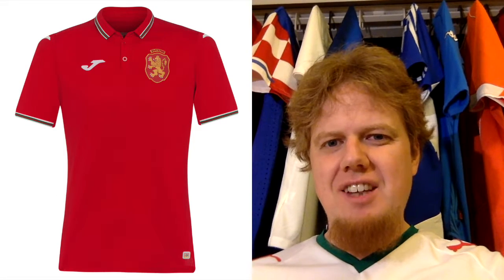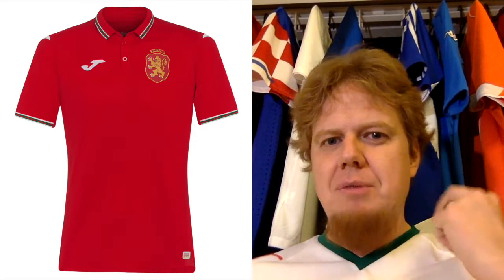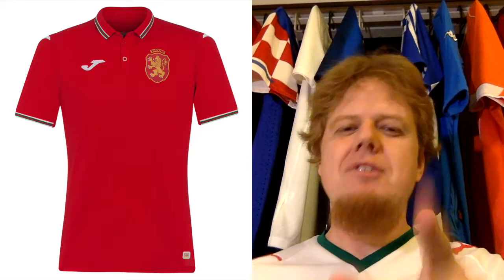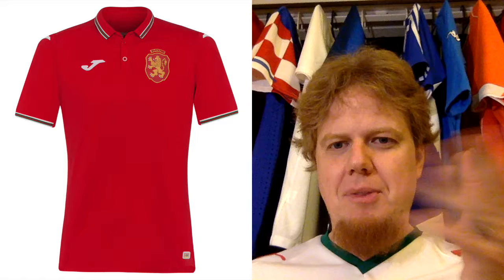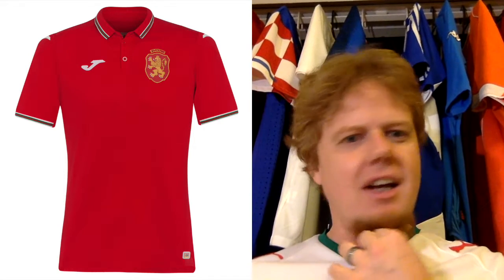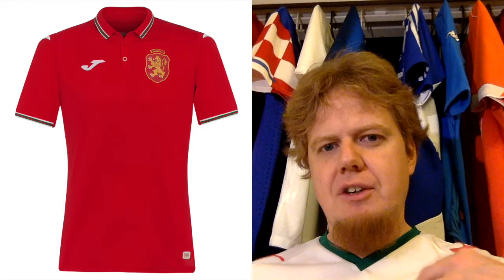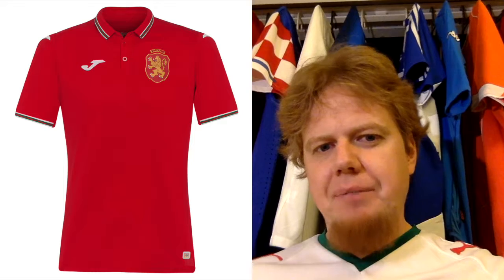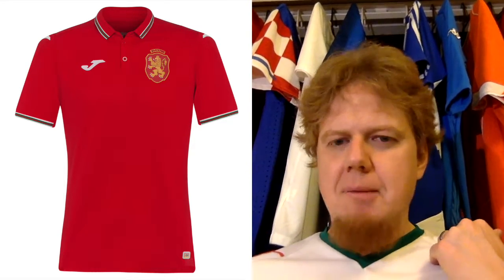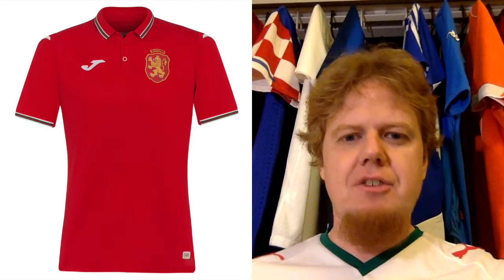The away jersey is a little bit more interesting and more standard-looking with the short collar. I miss jerseys like this — I really wish they would make a big comeback. It is red, as we would expect, and I love the lion crest here. There is also, I think, green and white detailing, which is really nice looking. I think the overall set of Bulgaria is a really, really nice one.